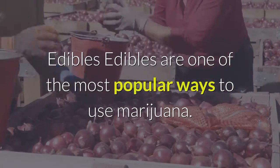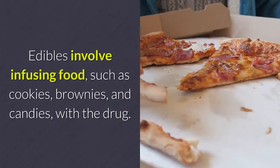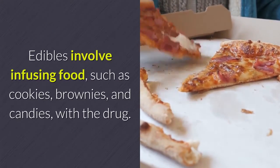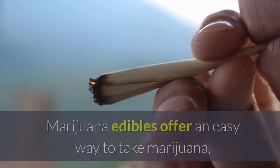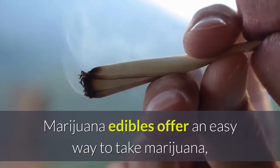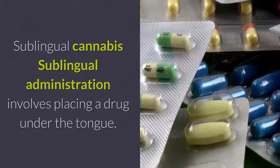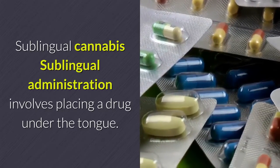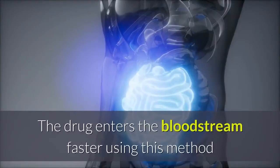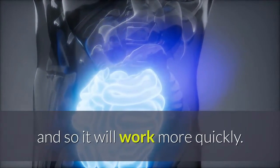Edibles are one of the most popular ways to use marijuana. Edibles involve infusing food, such as cookies, brownies, and candies, with the drug. Marijuana edibles offer an easy way to take marijuana, but the effects of edibles can be difficult to predict. Sublingual administration involves placing a drug under the tongue. The drug enters the bloodstream faster using this method and so it will work more quickly.